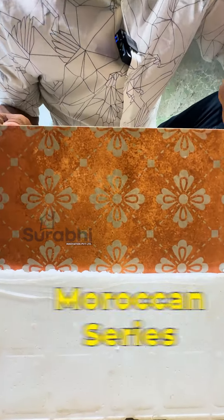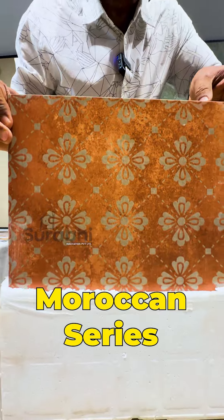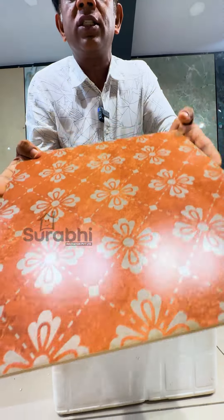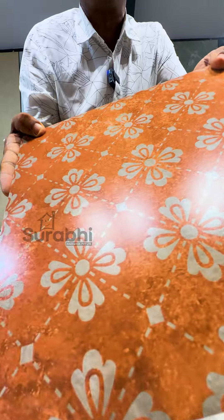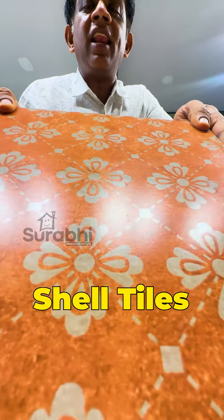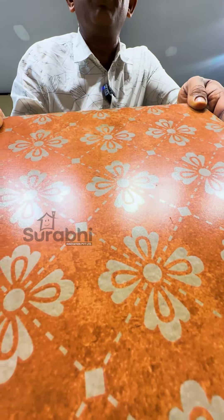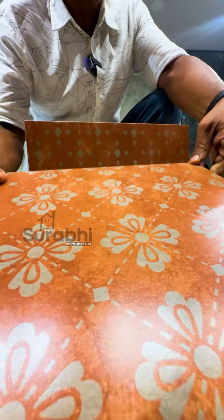This is the Moroccan Series New Tiles and the Shell Tiles New Arrival. These are the different types of tiles that you can use.